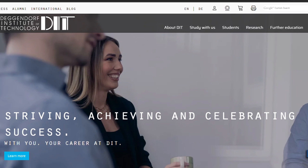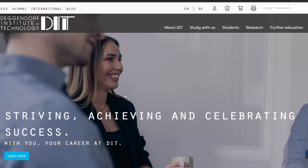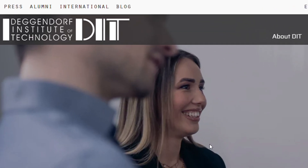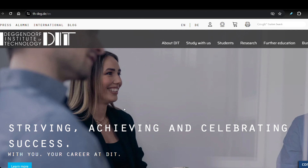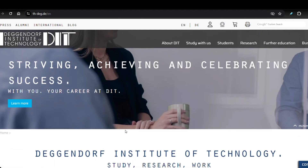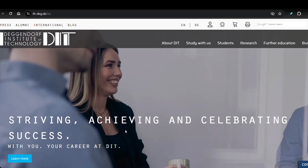There are eight English-taught bachelor programs and 13 English-taught master programs at Deggendorf Institute of Technology. At this university you can study artificial intelligence or automation. This video is made because one of my viewers asked me to make a video about the artificial intelligence program, which is a bachelor degree taught in English.